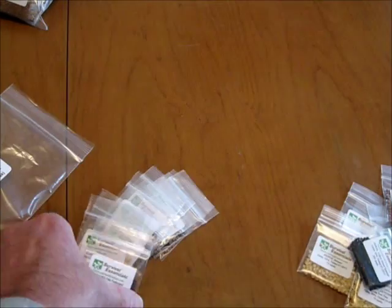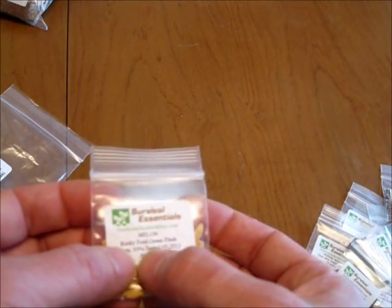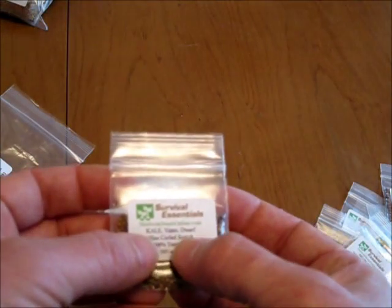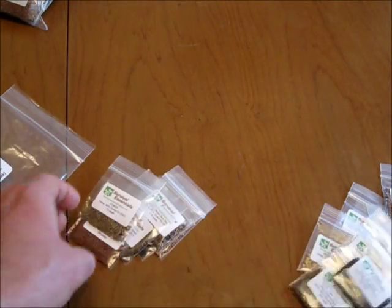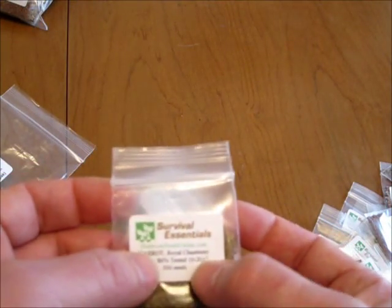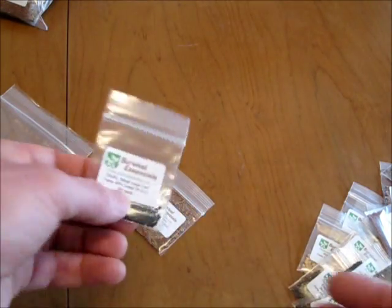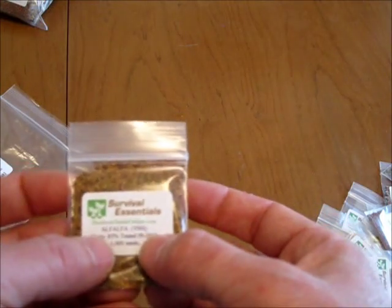More E-Pack seeds: Sweet Spanish Onion, Old Fashioned Mustard, Rocky Ford Green Flesh Melon, Banana Melon, Vates Dwarf Kale, Red Russian Kale, Cumin, Curled Cress, Chantenay Carrot, Detroit Dark Red Beet, Italian Large Leaf Basil, and Alfalfa.